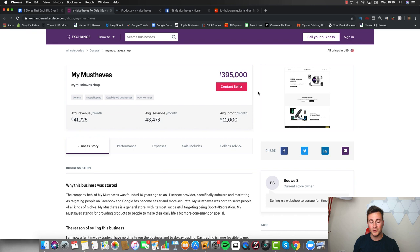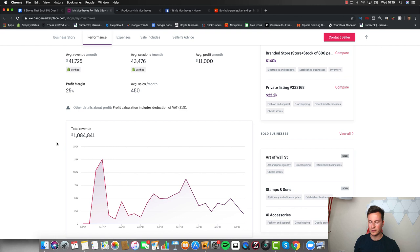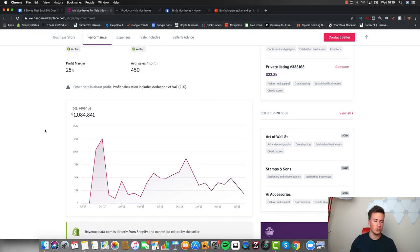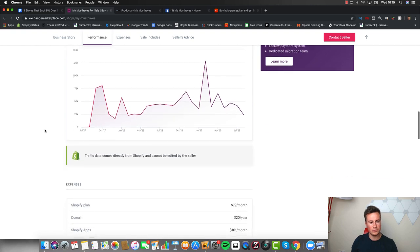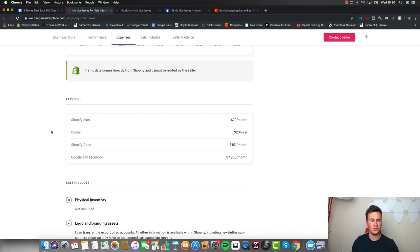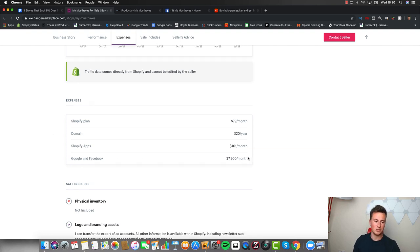The first store is called mymusthaves.shop. I found it on the Exchange Marketplace, which is basically where people go to sell their Shopify stores. To give you some background: all of these numbers are verified by Shopify so they're all legit. The average monthly revenue is about forty thousand dollars, which is pretty decent, with a total revenue of just over one million dollars. They were generating those sales by running Google and Facebook ads, spending approximately eight thousand dollars per month.